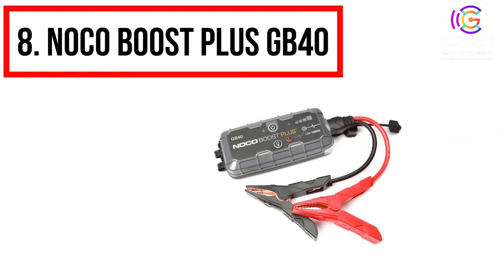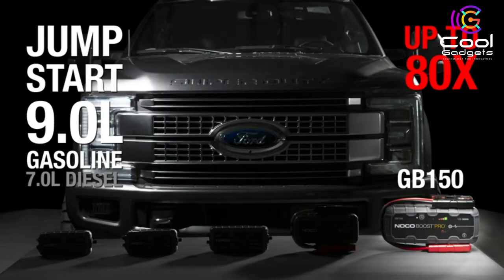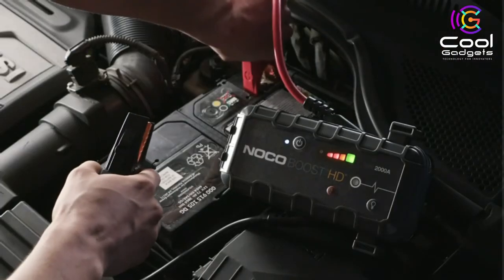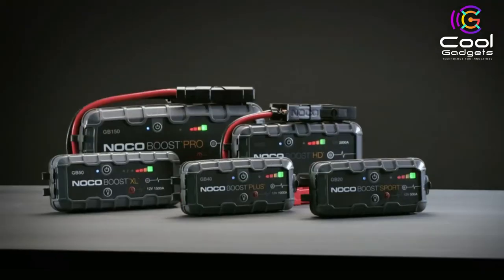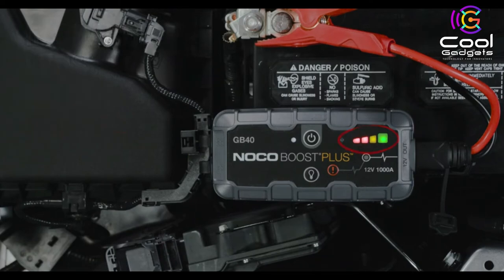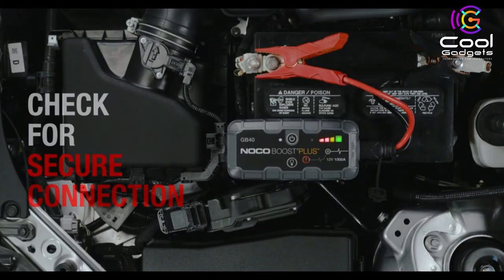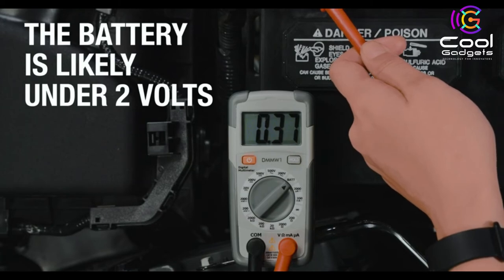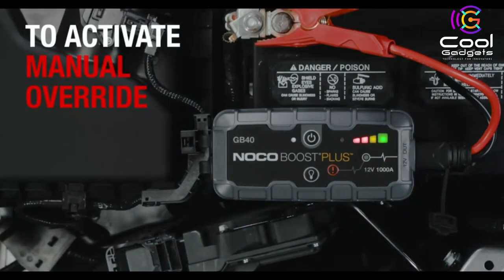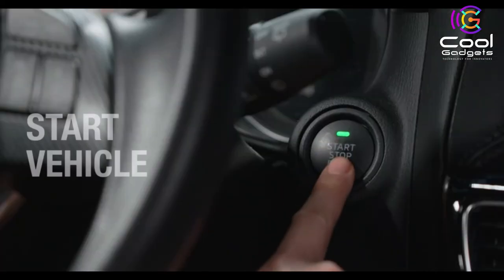Number 8: Noco Boost Plus GB40. Safely jumpstart a dead battery in seconds with this compact yet powerful 1,000-amp portable lithium car battery jumpstarter pack — up to 20 jumpstarts on a single charge, rated for gasoline engines up to 6 liters and diesel engines up to 3 liters. Safe and easy-to-use, without the worry of incorrect connections or sparks, featuring spark-proof technology and reverse polarity protection. It's a car jumpstarter, portable power bank, and LED flashlight that can recharge smartphones, tablets, and other USB devices. Easily rechargeable from any powered USB port in 3 hours at 2.1 amps. Plus, an integrated 100-lumen LED flashlight with 7 light modes, including emergency strobe and SOS.